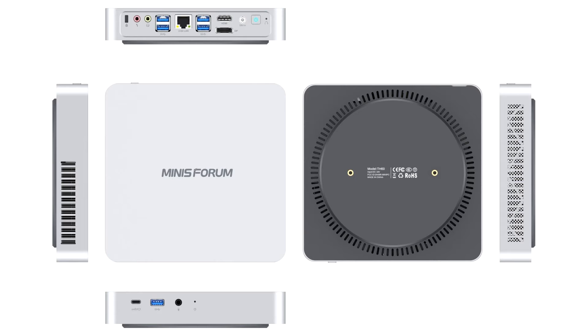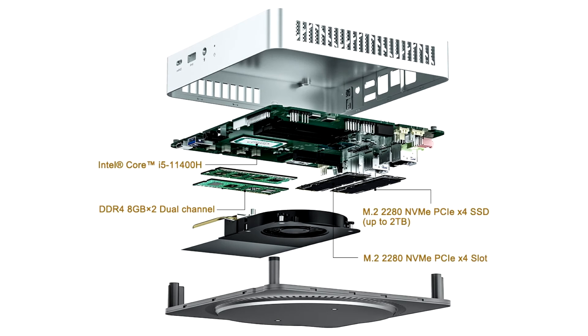It is a multi-purpose mini computer designed for use in a variety of solutions, such as gaming, home office, media center, HTPC, printer management PC, digital signage, or mass deployment enterprise IT solutions.